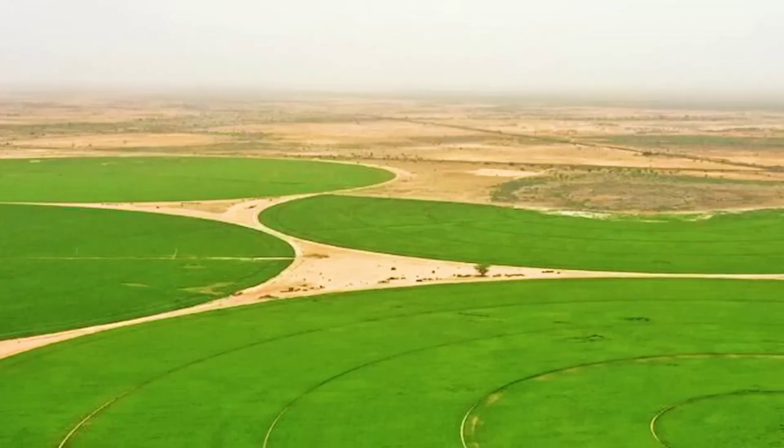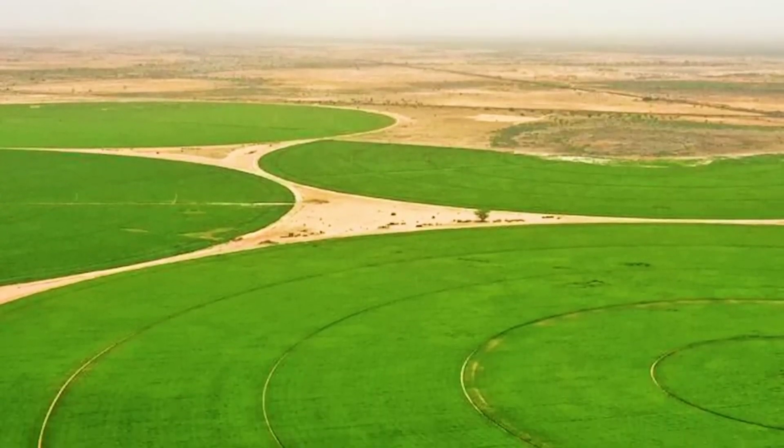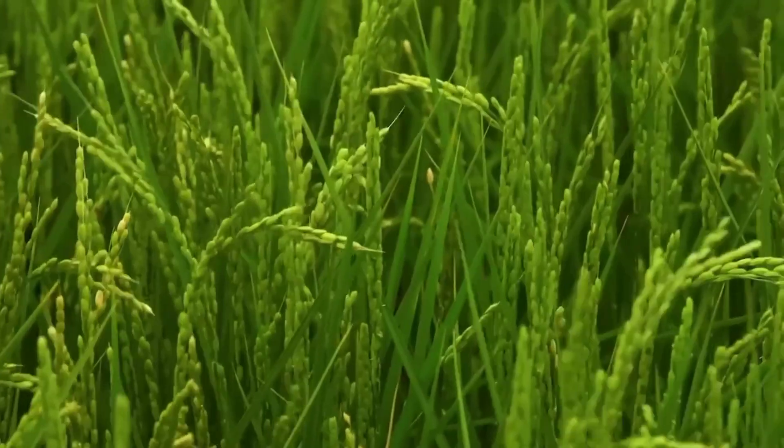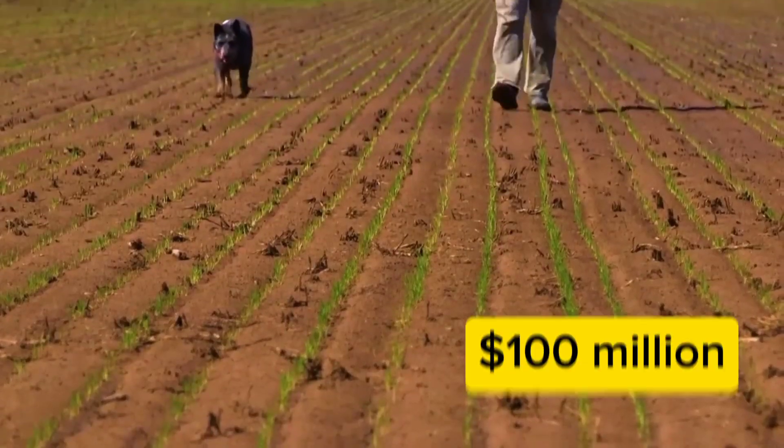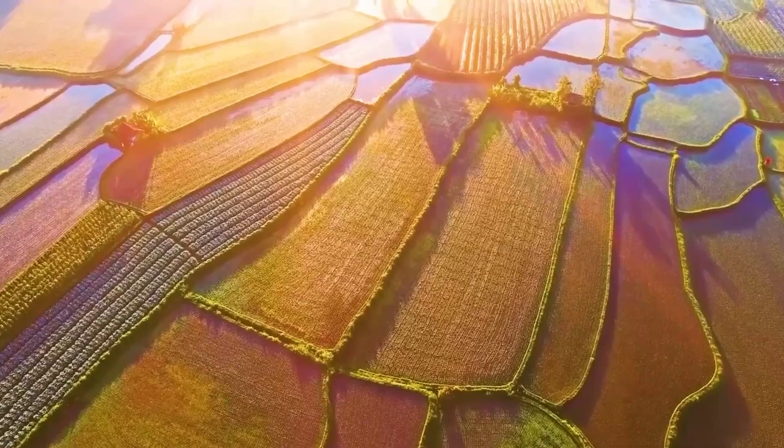Chinese researchers have developed a groundbreaking method to grow rice in desert areas. Stay with us till the end to learn all about China's $100 million rice farm project in the desert.